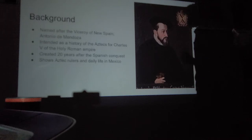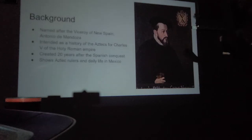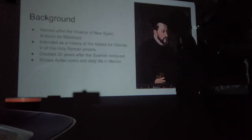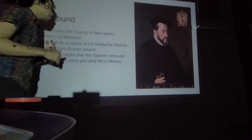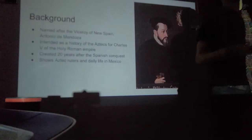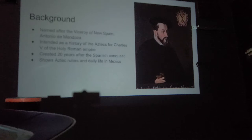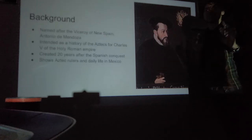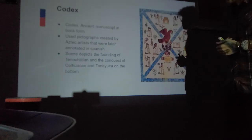This work was intended to be a history of the Aztecs for Charles V of the Holy Roman Empire — which was still around in the 16th century. Historians of this era wanted to show what native life was like, since rulers like Charles V didn't have good exposure to what life in New Spain was like. This was created 20 years after the Spanish conquest of Mexico, and it shows Aztec rulers and daily life in Mexico.